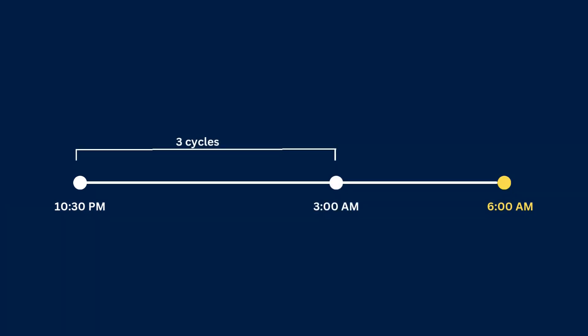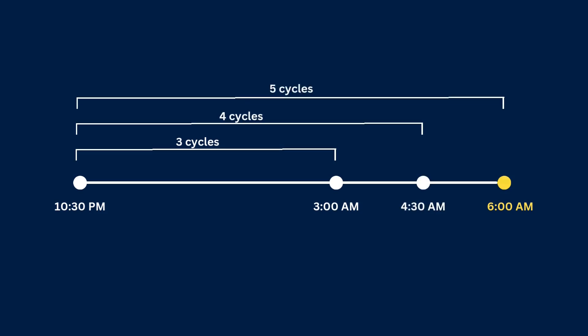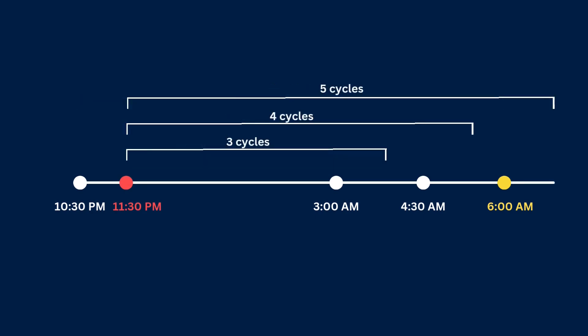Let's say you sleep at 10:30 p.m. and you want to be up by 6 a.m. The lamp does some quick math and calculates the end times for 3, 4, and 5 sleep cycles — that would be 3 a.m., 4:30 a.m., and right at 6 a.m. In this case the lamp would wake you up at 6 a.m. Now if you go to bed a bit later, say at 11:30 p.m., the same process happens: the end of the third cycle would be 4 a.m., the fourth at 5:30 a.m., and the fifth at 7 a.m.